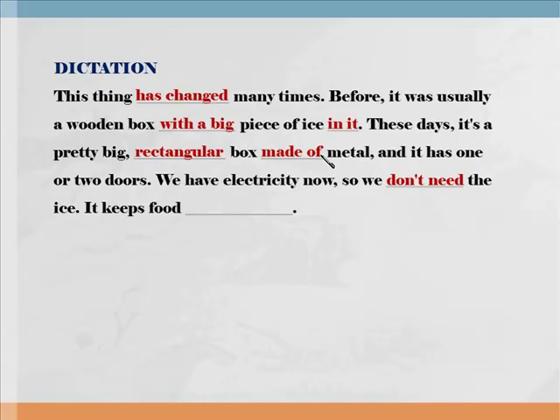It keeps food cold or frozen. Cold or frozen. 좀 더 빠르게 발음하게 되면 cold or frozen — 연음되어서 반대할 수 있으니까 조심하시기 바랍니다. 그것은 식품을 차갑게 혹은 냉동 상태로 보관해 준다. 다시 한번 들어보세요. It keeps food cold or frozen.